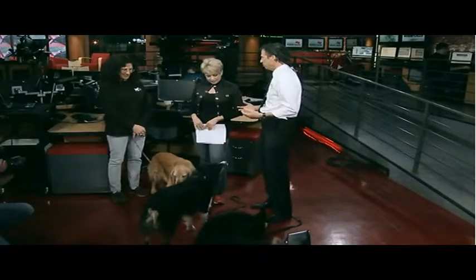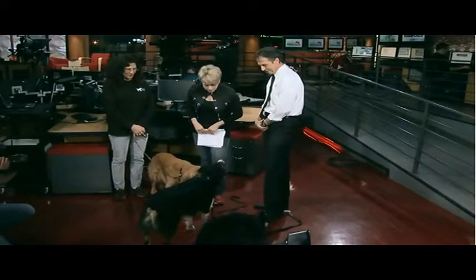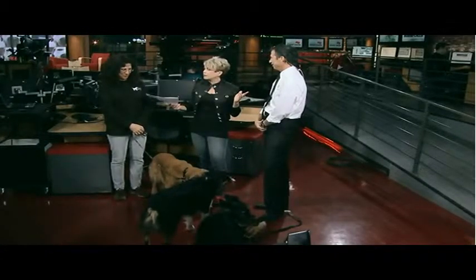A human is only about 35% accurate at detecting bed bugs. A dog is about 95%. You're incredible. Thank you very much. And I think we've got time to take a look at a video.